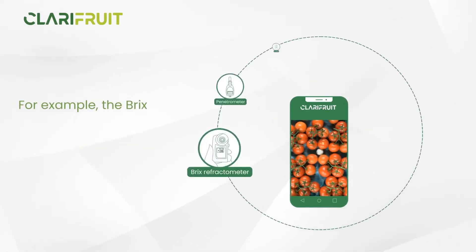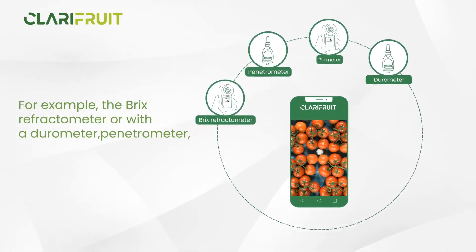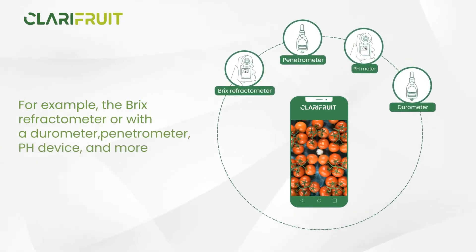For example, the BRIX refractometer, or with a gerometer, penetrometer, pH device and more.